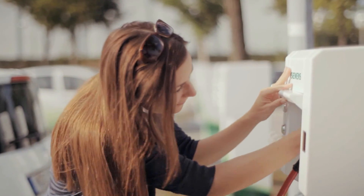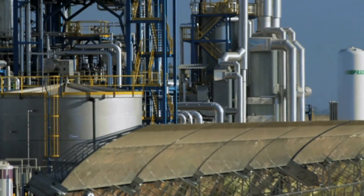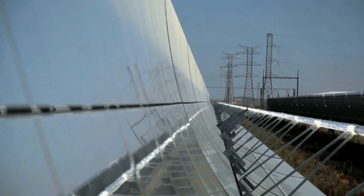A reliable supply of energy and clean water is essential for today's society. Siemens Telecontrol contributes significantly to this goal with efficient monitoring and control of processes and plants. This is Siemens' contribution to keeping our modern way of life going.